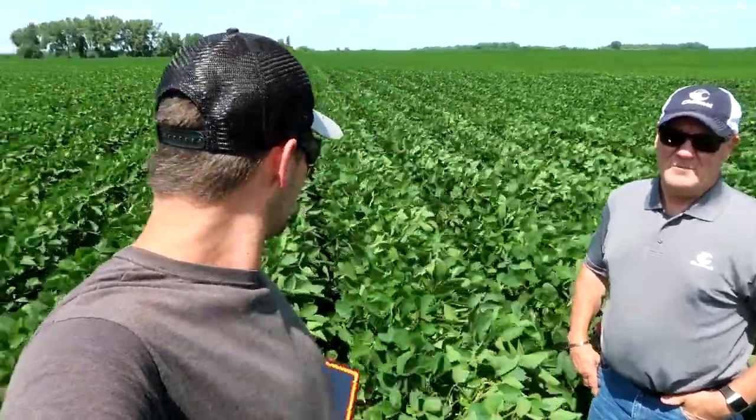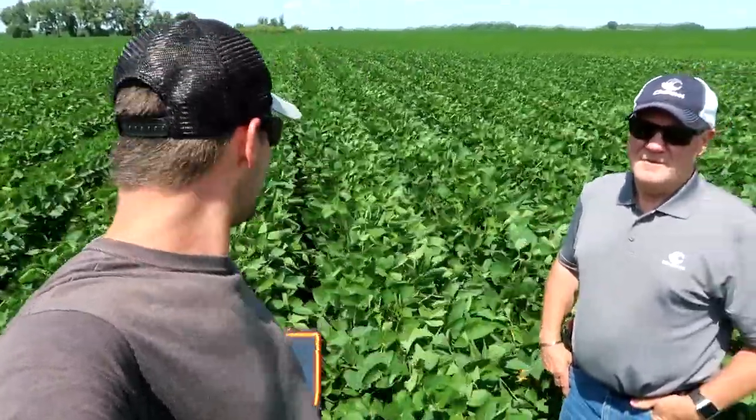I'm out here with Bruce Magnuson, who is the technical agronomist for Channel in the area. He's filling in for my seedsman Scott, who is busy setting up for a customer appreciation event tonight — he's actually getting the Bellamy Brothers out to one of his farms, so that's going to be a good time. We're standing in some Channel soybeans — these are 1405s, that's the variety we've got here. They've got nice height. Bruce, what do you think of these?